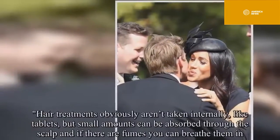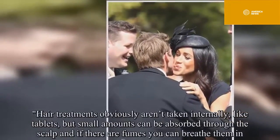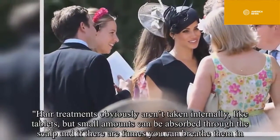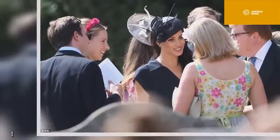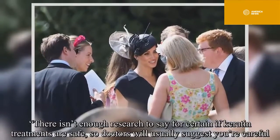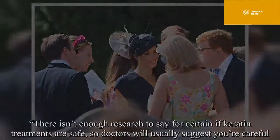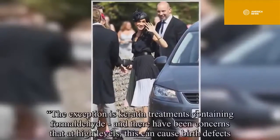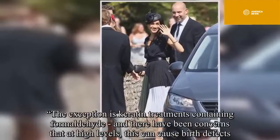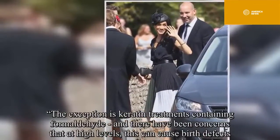"Hair treatments obviously aren't taken internally like tablets, but small amounts can be absorbed through the scalp, and if there are fumes you can breathe them in. There isn't enough research to say for certain if keratin treatments are safe, so doctors will usually suggest you're careful. The exception is keratin treatments containing formaldehyde, and there have been concerns that at high levels this can cause birth defects."